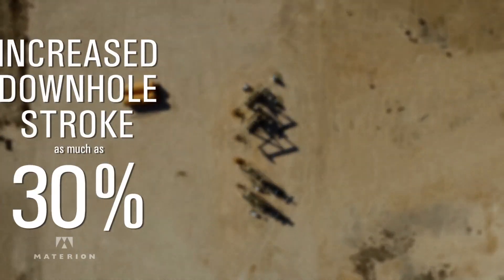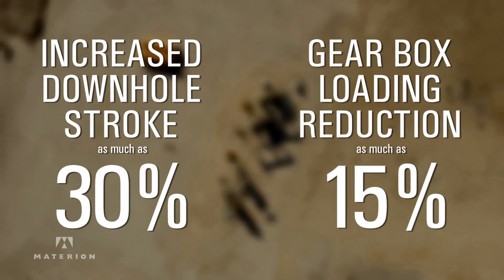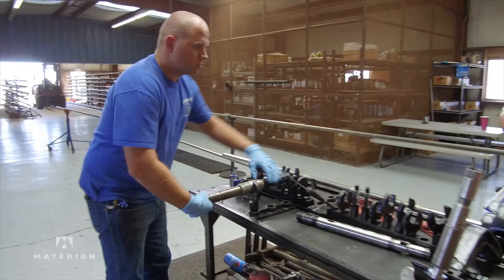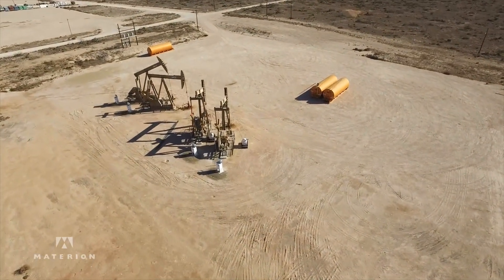We've seen an increase in production as a result of increased downhole stroke as much as 30%. We've also seen the gearbox loading reduction as much as 15%. This coupling could help reduce the bottom line cost for multiple operators. We can increase our safety factors and remove a lot of the safety hazards by keeping the rigs out of the field. We can increase our production. We can make the Permian Basin shine.